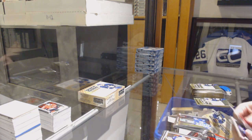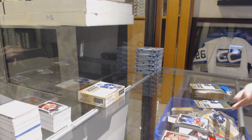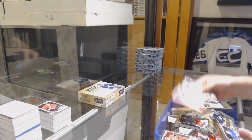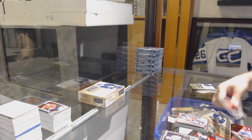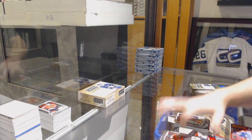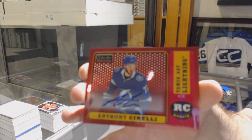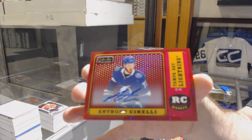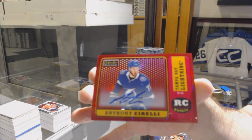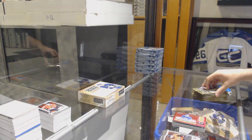In Action, Mitch Marner for the Leafs. Brett Howden, Marquee Rookie for the Rangers. Red Prism of Zetterberg for the Red Wings. We've got a Marquee Rookie of Brady Tkachuk for the Sens. Retro Red Rainbow Rookie Auto for the Tampa Bay Lightning — Anthony Cirelli. Anthony Cirelli, Red Rainbow Rookie Auto.